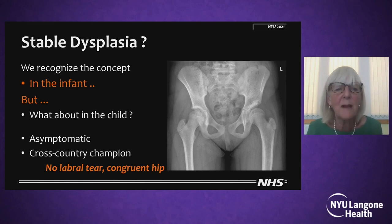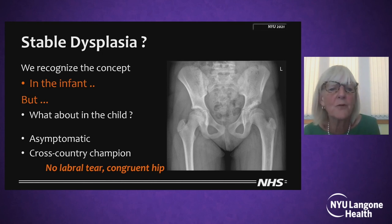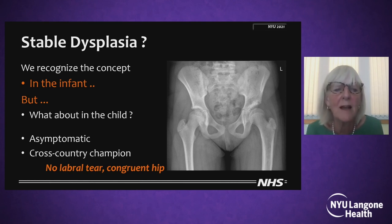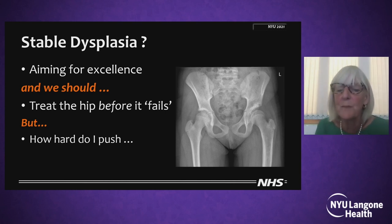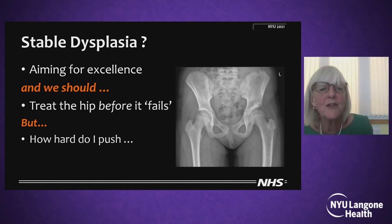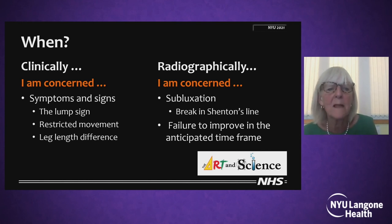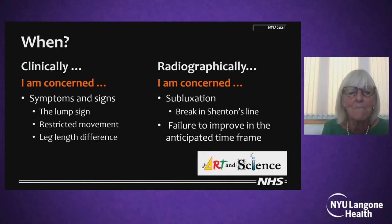What about stable dysplasia? We recognise this concept in the infant, but what about in the child? This young lady of 14 is entirely asymptomatic — I cannot persuade her to have a symptom. She's a cross-country champion and the MRI shows a congruent hip with no labral tear. Shenton's line is beautiful and that acetabular index has not changed since aged five. I know I should do something, but am I aiming for excellence, or is perfectly okay perfectly okay? Should we treat the hip before it fails? When do I pull the trigger? When I'm concerned clinically and when I'm concerned radiographically.